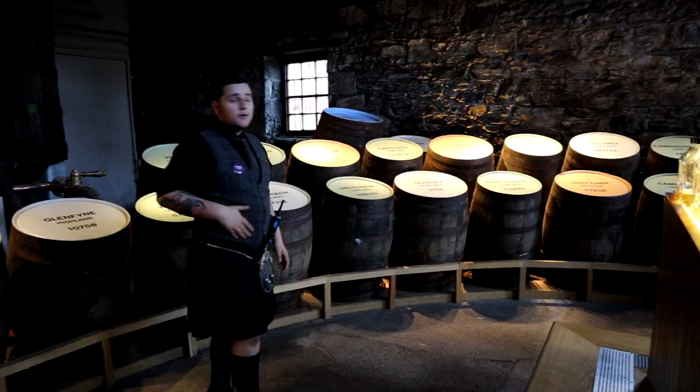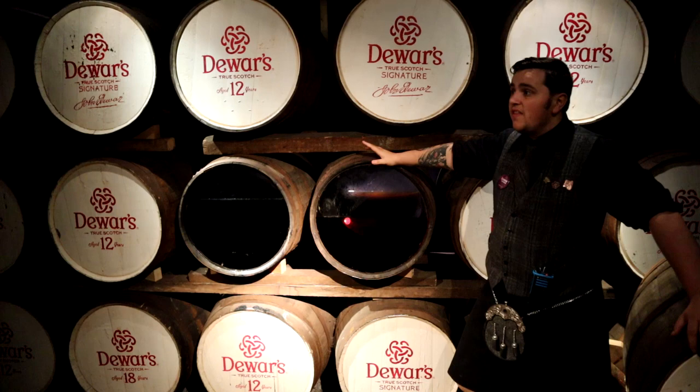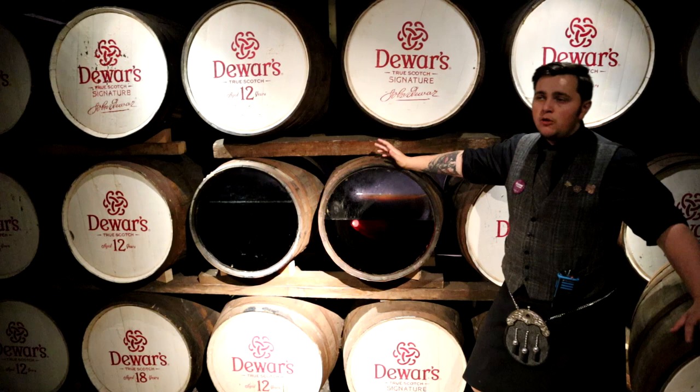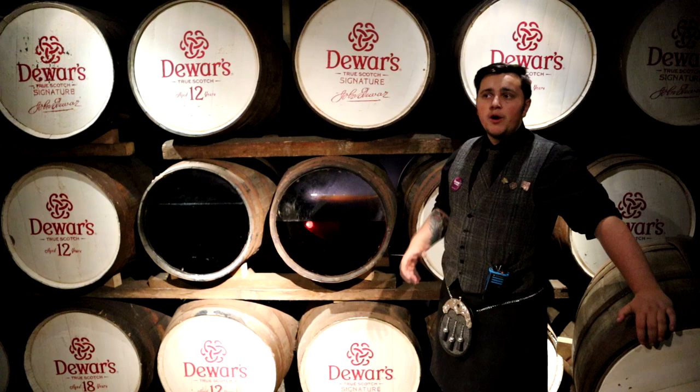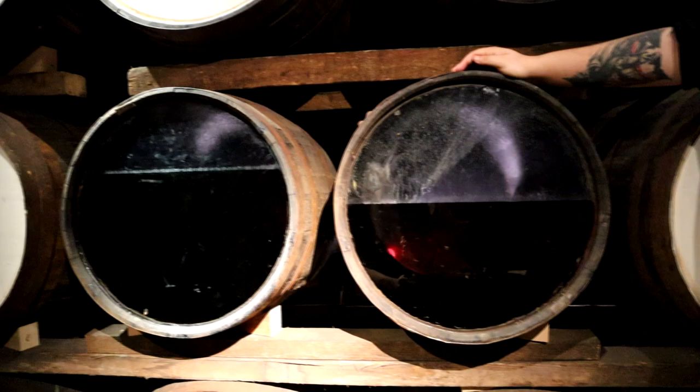This was the original warehouse — they used to hold and mature all 5,000 casks they needed in this building alone. The dunnage warehouse is a very traditional style, typically characterised by thick walls, a low ceiling and a loose gravel floor under the casks. This gives a very cool ambient temperature to reduce the rate of natural evaporation — the angel's share. So in 21 years, at 2% per year, they've lost just about half. Countries with hotter climates will naturally lose more per year.